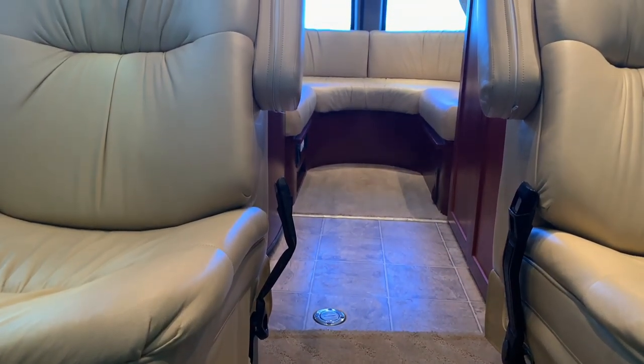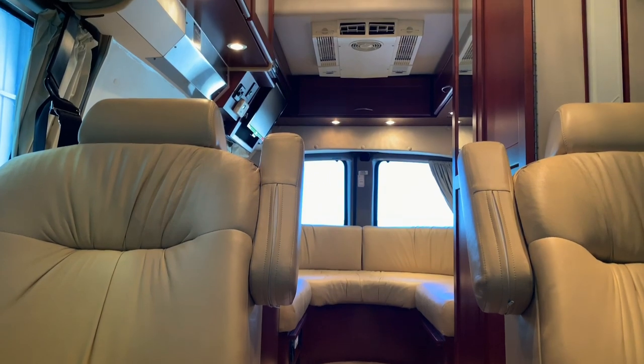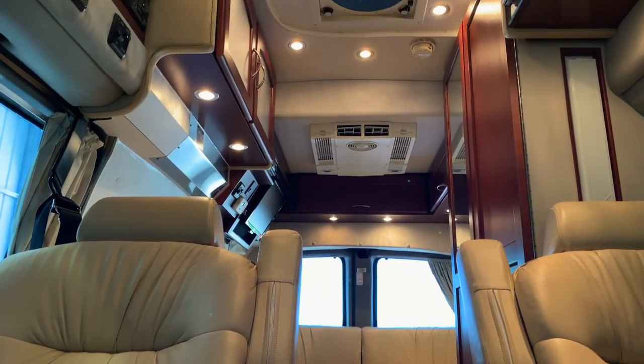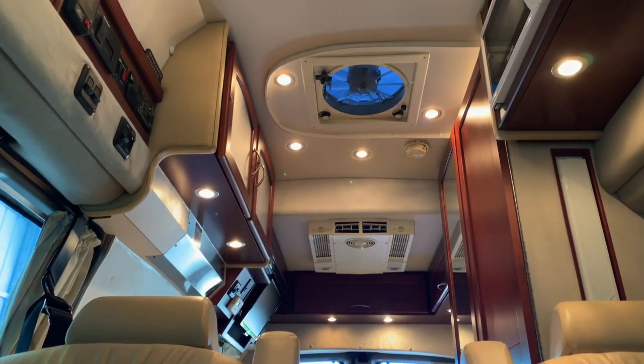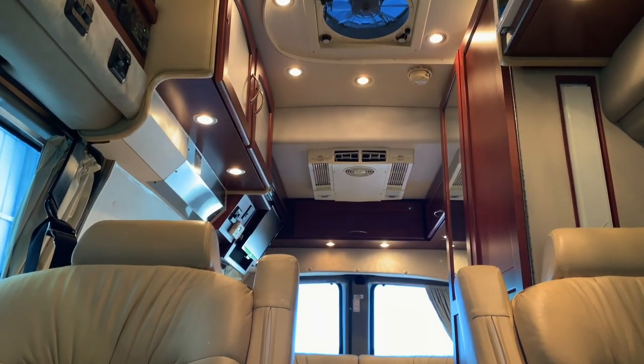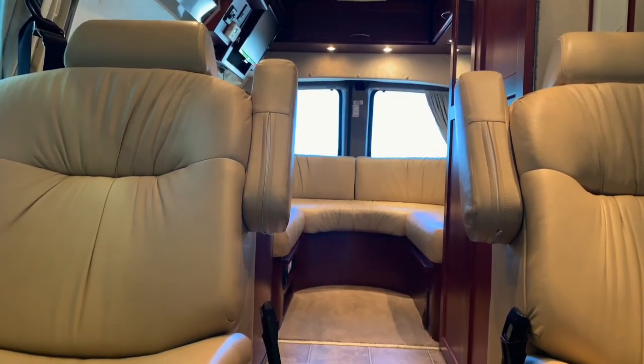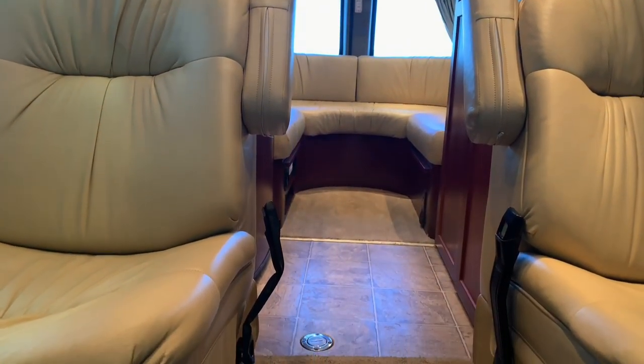Here we are inside of this 2008 Pleasureway Lexor RL4. RL4 standing for Rear Living 4, as this unit is most optimal for four travelers. As usual, we're going to start in the front, work our way towards the rear, and try to give you a good idea of the overall floor plan as well as the overall condition of this unit.